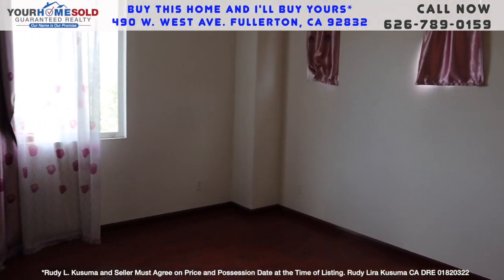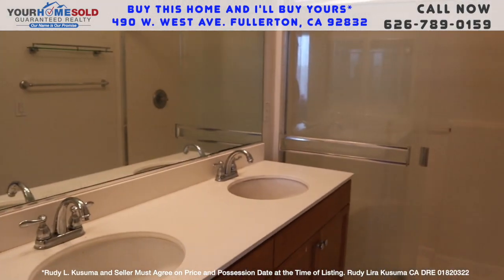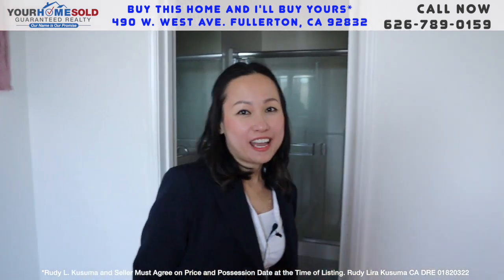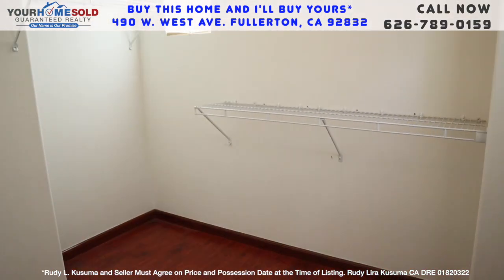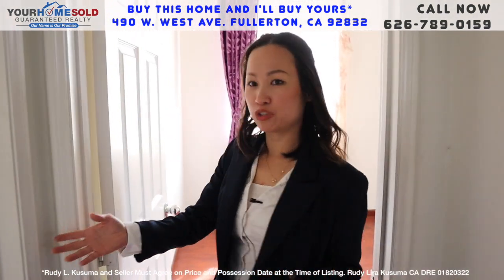The master bedroom has its own bath and it has a dual sink and a walk-in closet. Very big walk-in closet — this is actually an oversized walk-in closet. And you can see the other two bedrooms here.